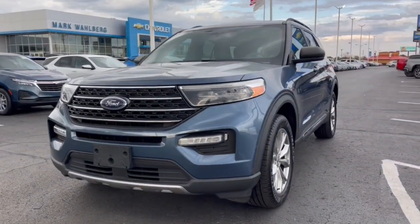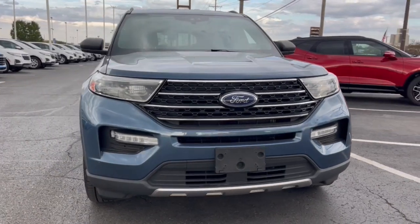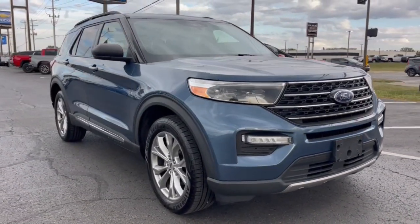Introducing the 2020 Ford Explorer. With less than 100,000 miles on the odometer, this vehicle provides excellent value.